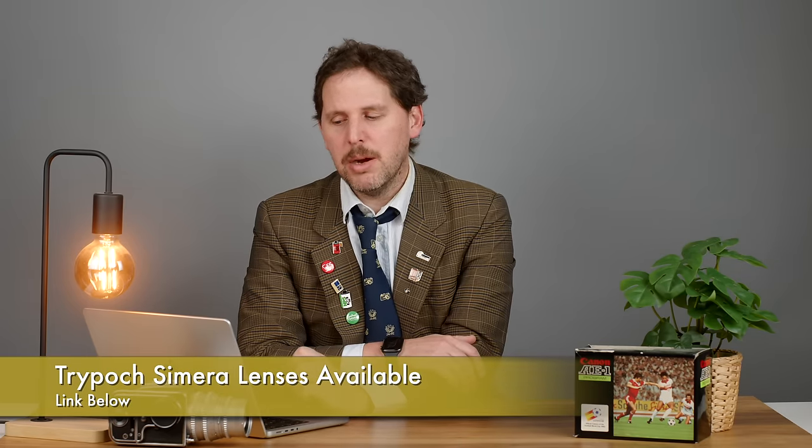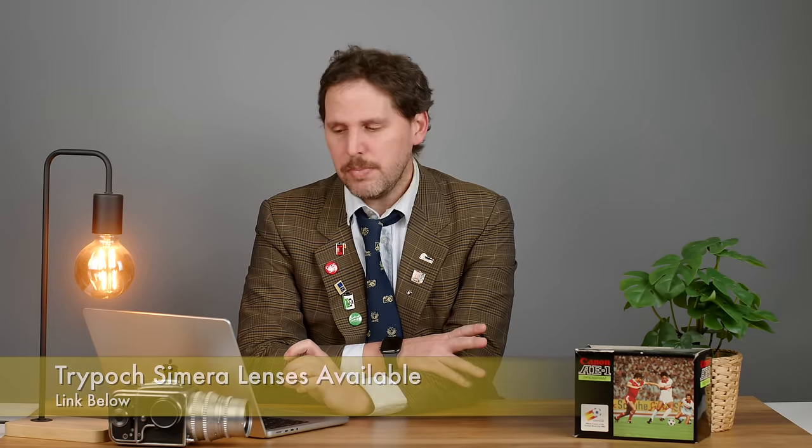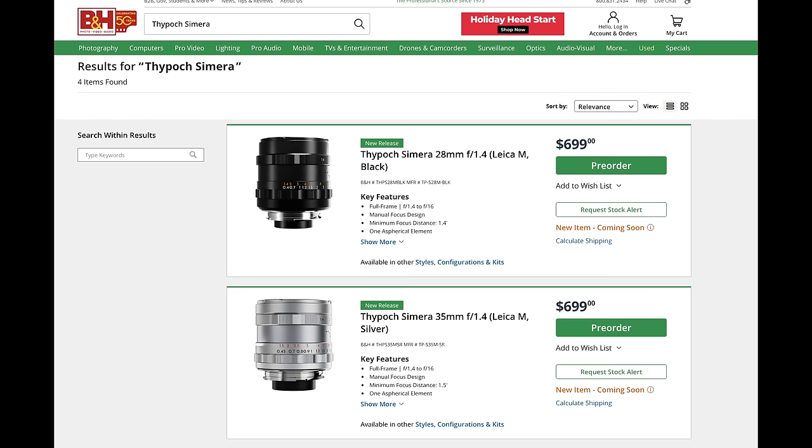Then we have the Tripod Chimera lenses, now available in the US for pre-order and some in stock. Prices are around $699 for the 28mm F1.8 and 35mm F1.8. So far I've only found one YouTube review about the lenses and it said they were really nice for the price, but I can't say much more. As always, if you're an early adopter, let us know what you think in the comments below.